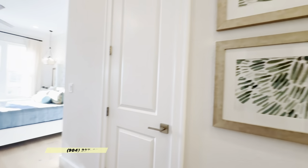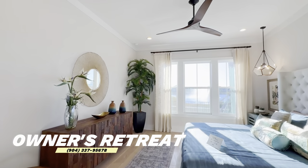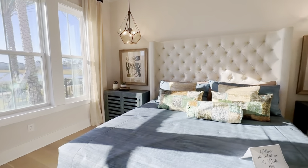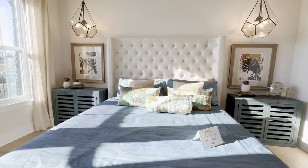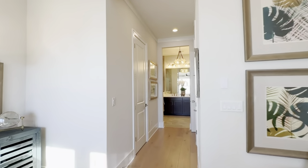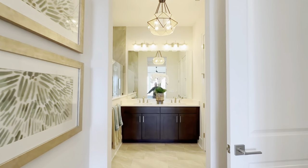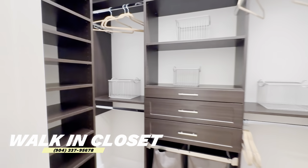We are now in the owner's retreat, or the master bedroom — it is at the front of the house. To give you an idea of the size of this room, the bed in here is a full king size bed, and it fits very comfortably.